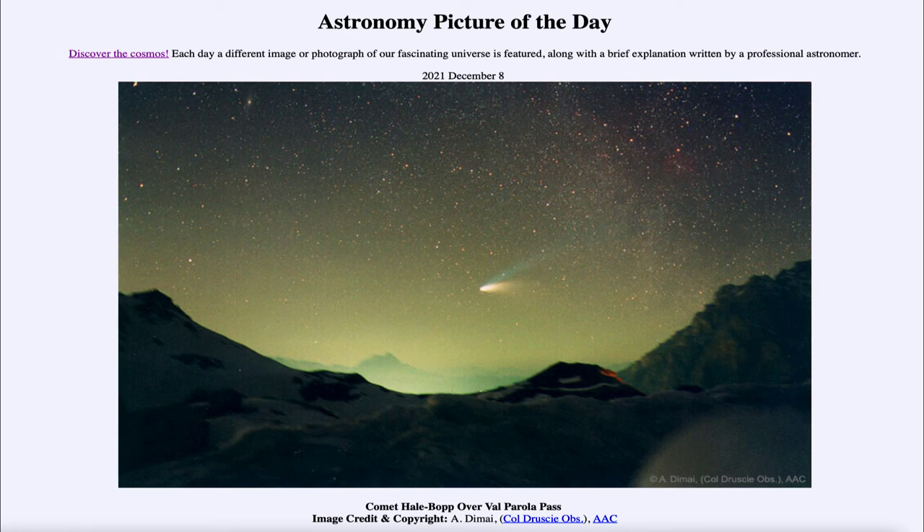Comet Hale-Bopp is of course no longer visible, although it was visible for over a year to the unaided eye — the longest that had ever occurred for any recorded comet. It will return again, although you've got a little while to wait; it's not due to come back to the inner solar system for a little over two thousand years.